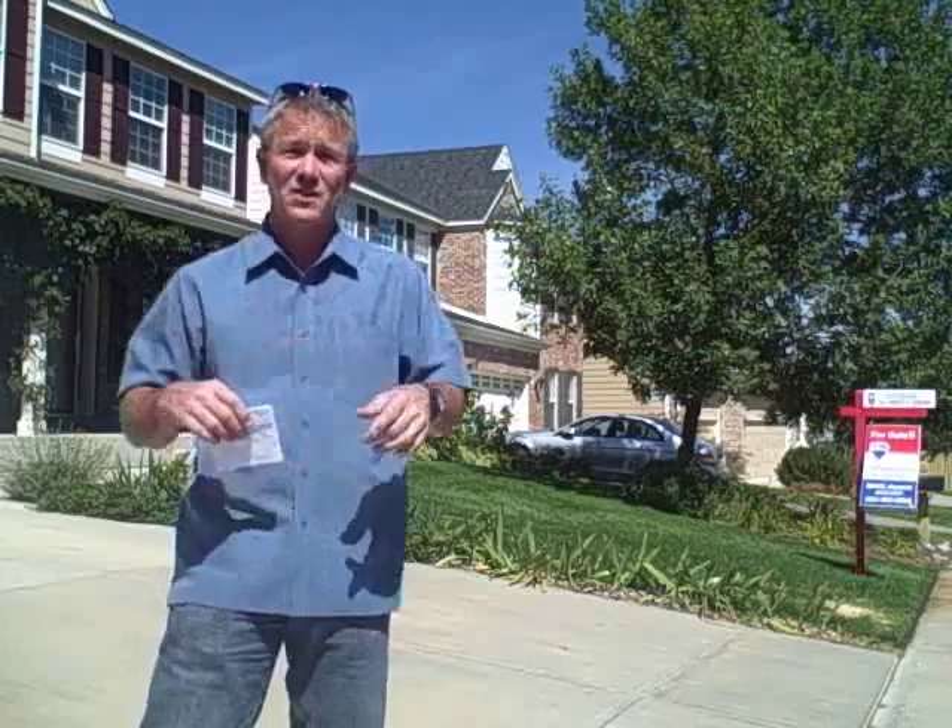If you'd like to explore more about what's going on with this house — which is a great house — or any other house in Rock Creek, or you just want more info about Superior, the neighborhoods around here, or Boulder County in general, give me a call right away at 303-520-0070. I look forward to hearing from you.